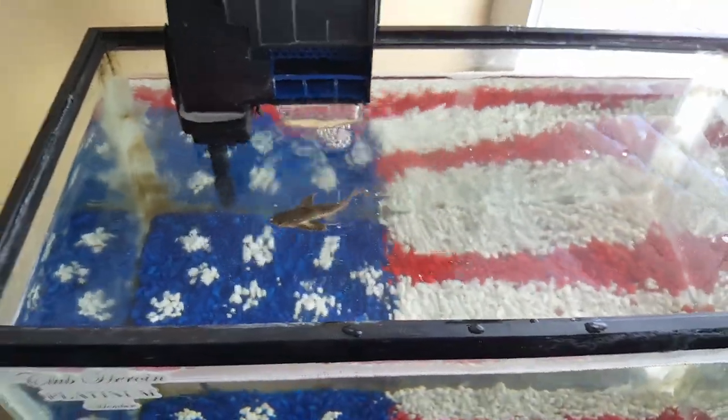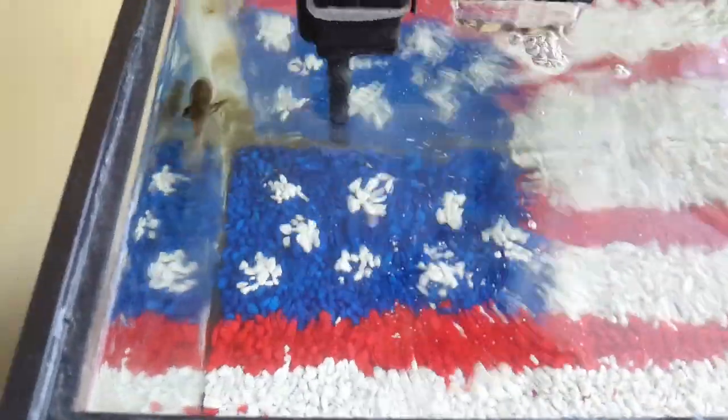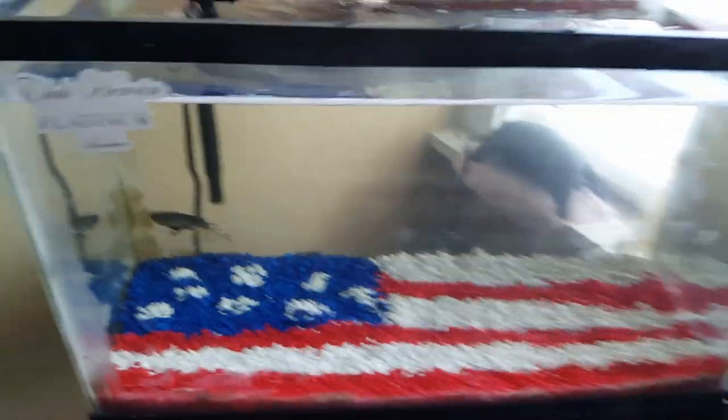Alright, I got him right here — being really gentle with him. And there he is! Oh my gosh, look at that dude. He looks so good in here. He looks so cool from above. I don't want to spook him, but just look at that guy.